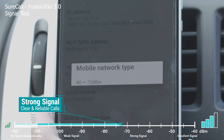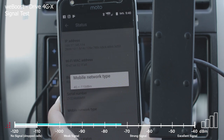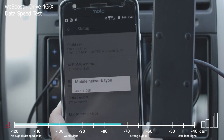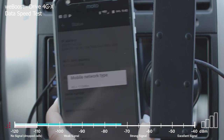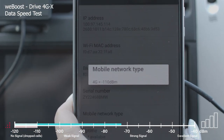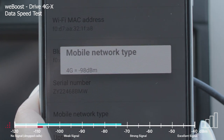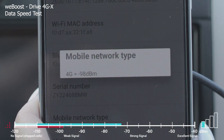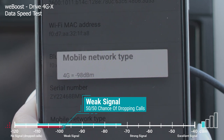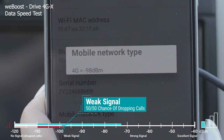So negative 73, which is awesome. With the signal boosters off again we're back at negative 110. I'm going to turn on the WeBoost. So we have it on — it might take a second to update — so negative 98. It looks like we're kind of just staying at negative 98.